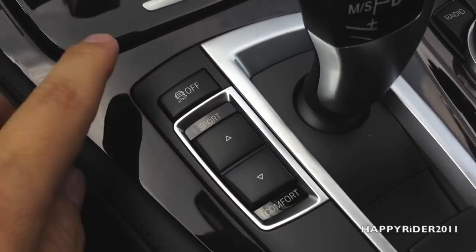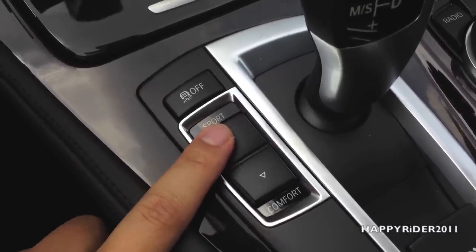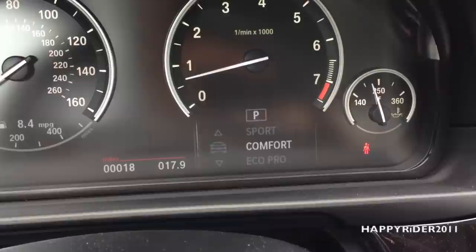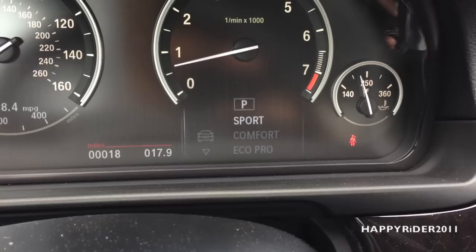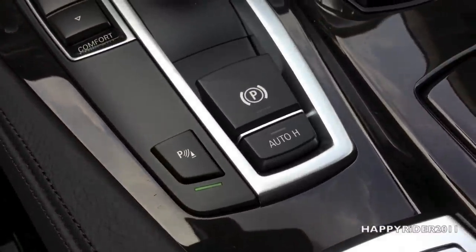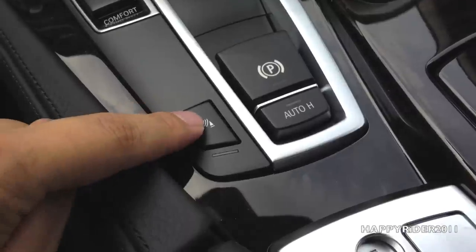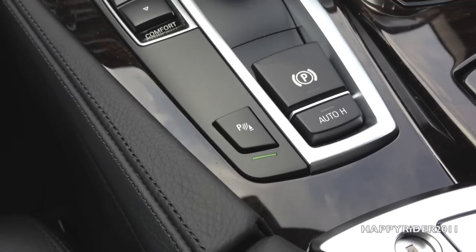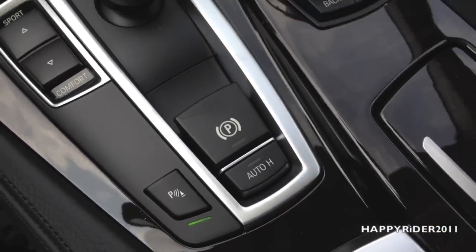Here we have the different controls. You have the traction control on and off — simply press once. Right here, we have the different driving modes — you can press up and down to select sport mode, comfort mode, or eco pro mode. In sport mode, you get a lot more power but less mileage. As you go down to eco pro, you get more mileage but less power. Here we have the parking assist button — press it once to turn on and off, and the light blinks green when it's on. Right next to it, we have the parking brake — press it once to turn on and lift it up to turn it off.